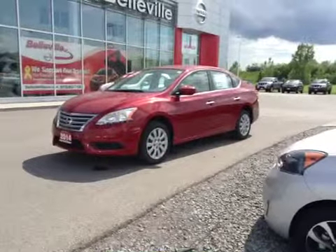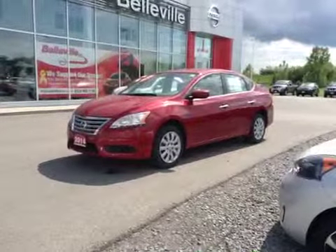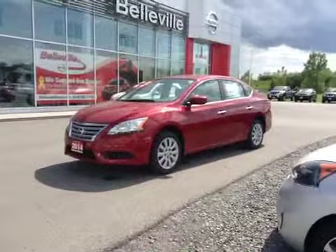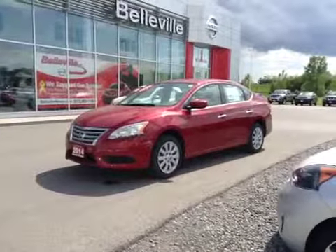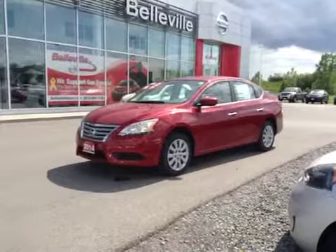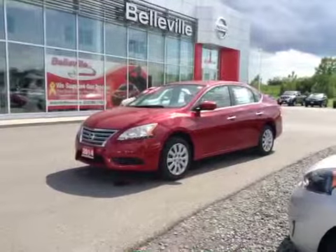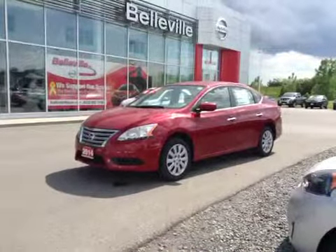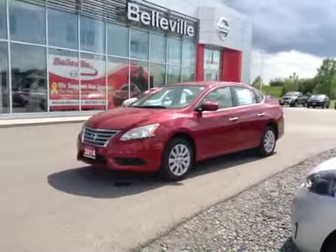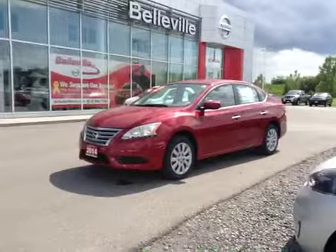Hi folks, welcome to Belleville Nissan, home of the area's best military discount. Today we're going to do a demonstration of the 2014 Nissan Sentra with the VOP package. This is just one of the many fine Nissans we've got here at Belleville Nissan, so please feel free to contact us with all your specific needs. We can set you up with the one that suits you best. Please call us at 1-866-993-5365 or visit us online at www.BellevilleNissan.com.